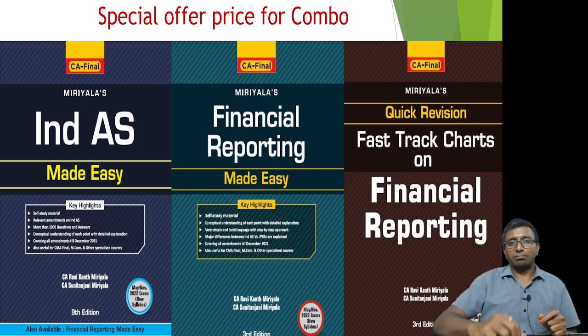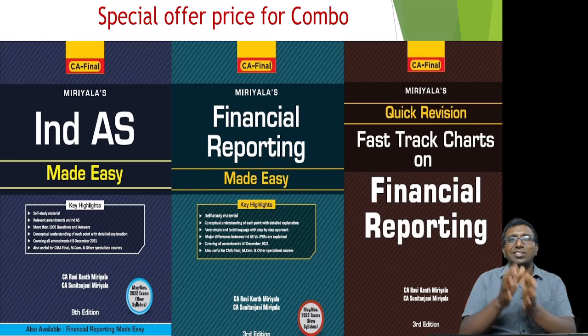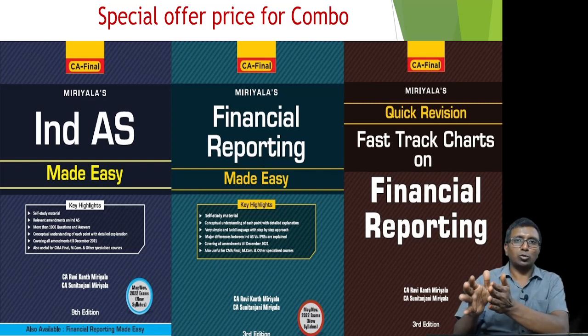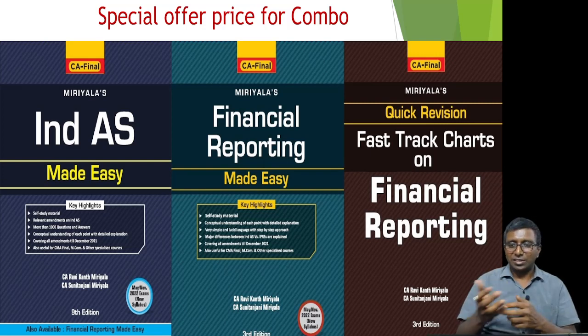There is one more book — the Fast Track chart book. This is a summary book. If you combine India's Made Easy and Financial Reporting Made Easy, it comes to approximately 1,300 to 1,400 pages — obviously a huge syllabus. To revise just before the examination, that is difficult for any student. Keeping that in mind, the information from both books has been condensed into chart format in less than 200 pages — a colorful book called the Fast Track Summary Book. It is already helping a number of students, and in this recent edition I have made a lot of changes. I am very sure the Fast Track book is also going to be helpful.